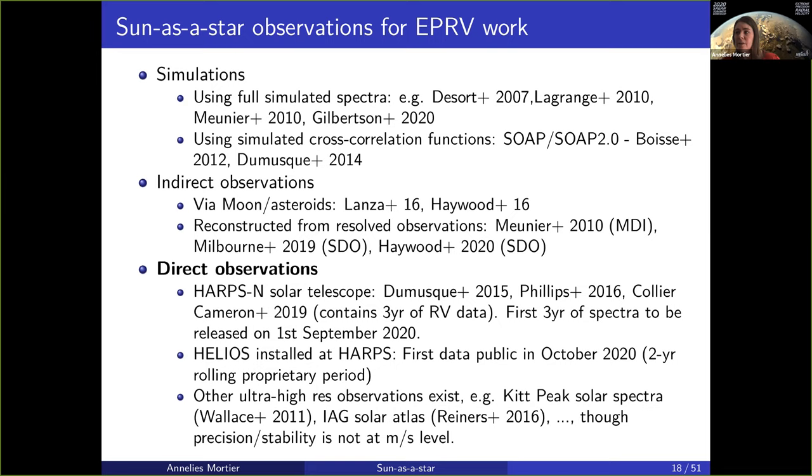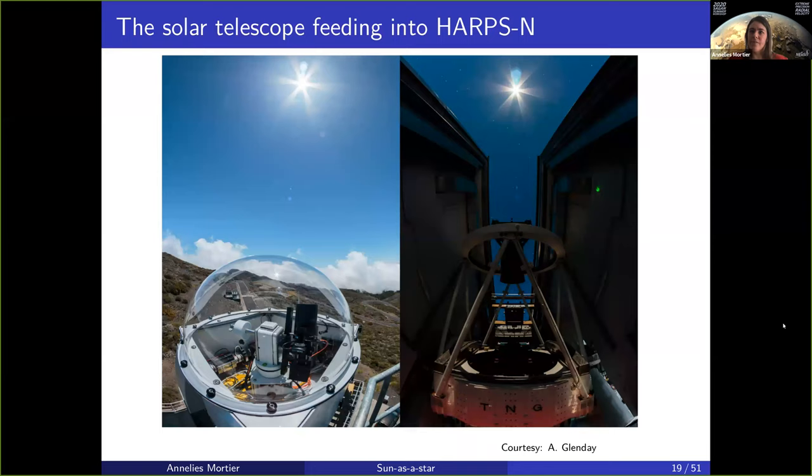In my very biased opinion, the most exciting thing is the direct observations we've been doing over the last couple of years. The small solar telescopes have been installed to be fed into the high-resolution, stable spectrographs that are used for exoplanet detection. This is the solar telescope that feeds into HARPS-N.